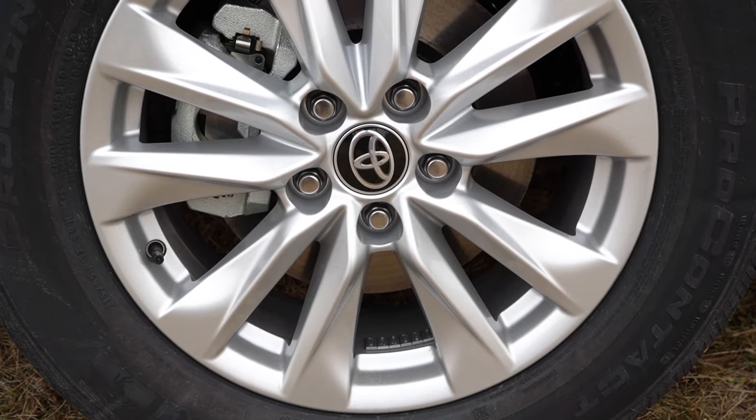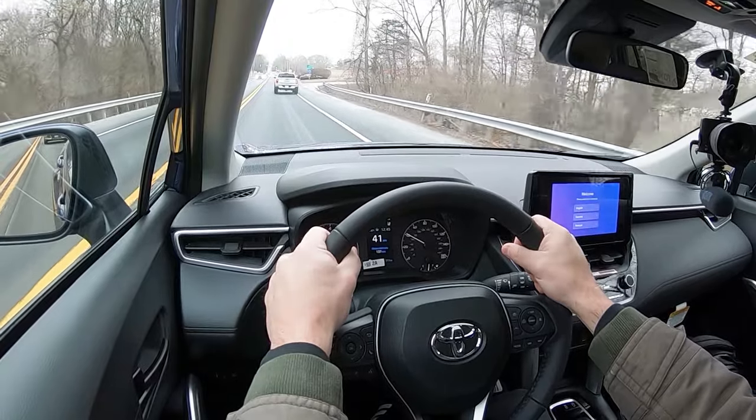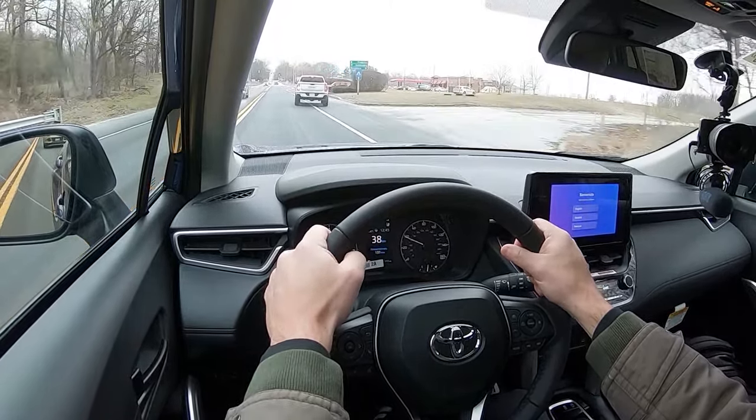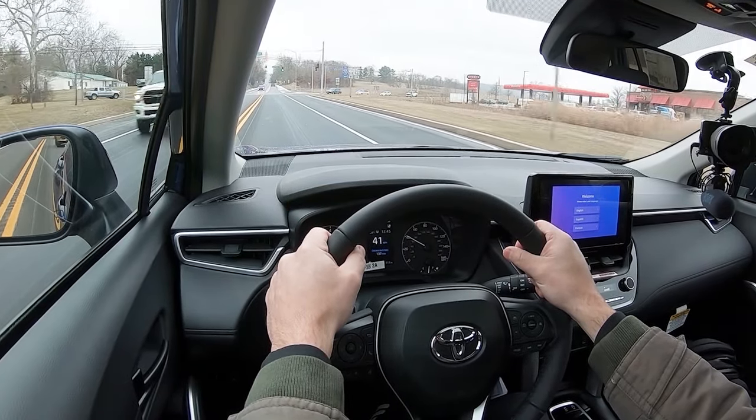Braking is equally important. Up front you'll find 12-inch ventilated front discs; in the back, 11.1-inch solid rear discs. The 60-to-zero stopping distance comes in at a very impressive 120 feet. That's brilliant — I always tell you guys sports sedans are usually in the 110s, and with SUVs you usually find 130s or upper 120s, so 120 feet even is a really good stopping distance. The braking feel is 100% on the firmer side — this thing instantly brings you to a stop even in the snow. I love the braking on the Corolla Cross.